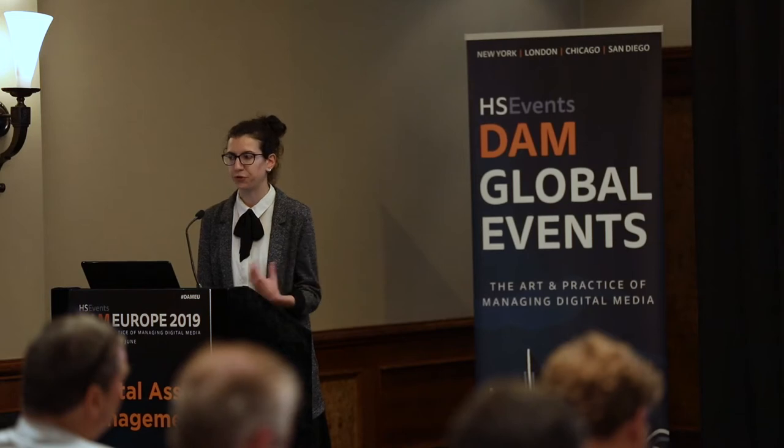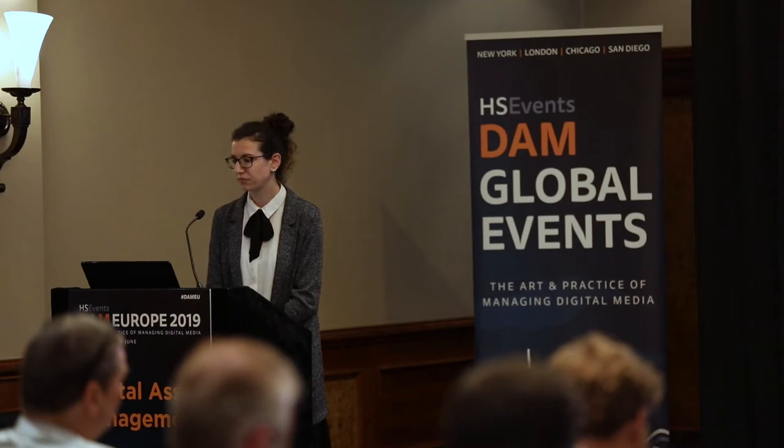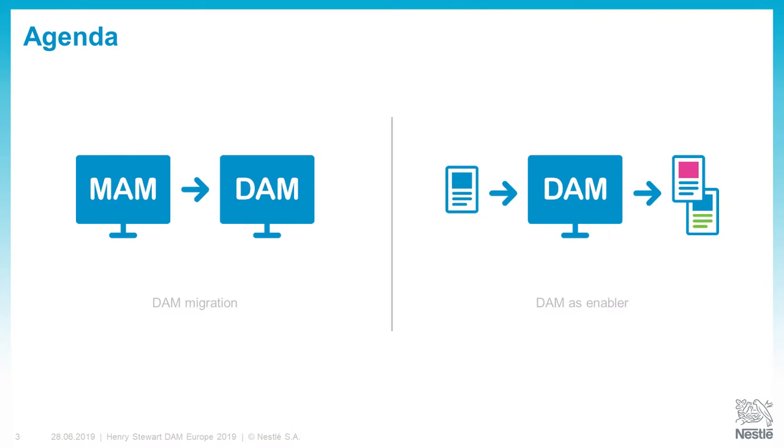Today I will tell you how we migrated from our previous MAM system into a new DAM, and then how we use this new DAM system to better leverage our assets. Why did we decide to move to a new DAM? The first reason is that we had a lot of different DAM systems being used by different markets and different businesses. It was very important for us to have one unique and central point where we have all the assets and everybody is connected through one system.